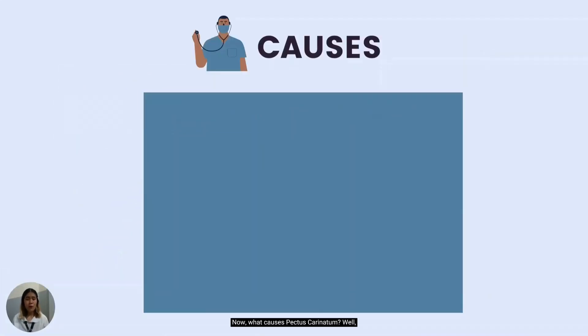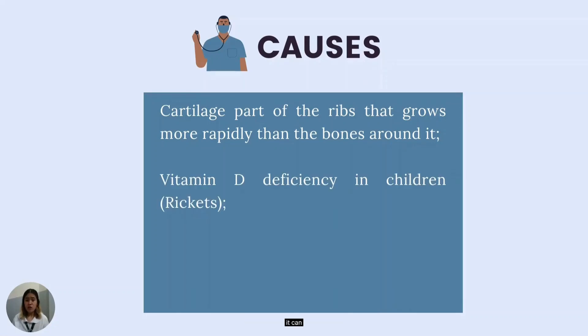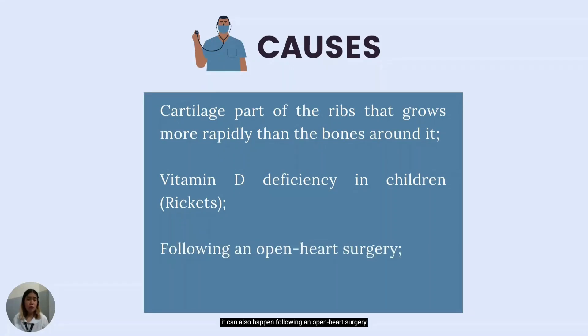What causes pectus carinatum? The definite answer is unknown, but it is typically a result of the cartilage part of the ribs growing more rapidly than the bones around it, causing the ribs and sternum to protrude outward. Some studies have also said it can be caused by vitamin D deficiency in children with rickets due to the deposition of unmineralized osteoids. Although least common, it can also happen following open heart surgery or in children with poorly controlled bronchial asthma.